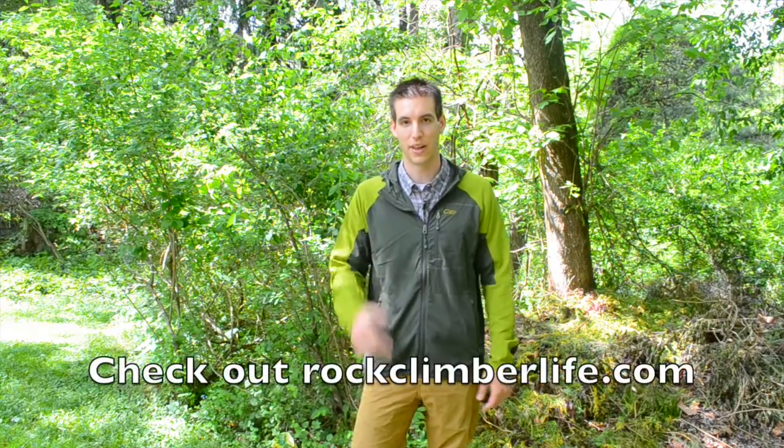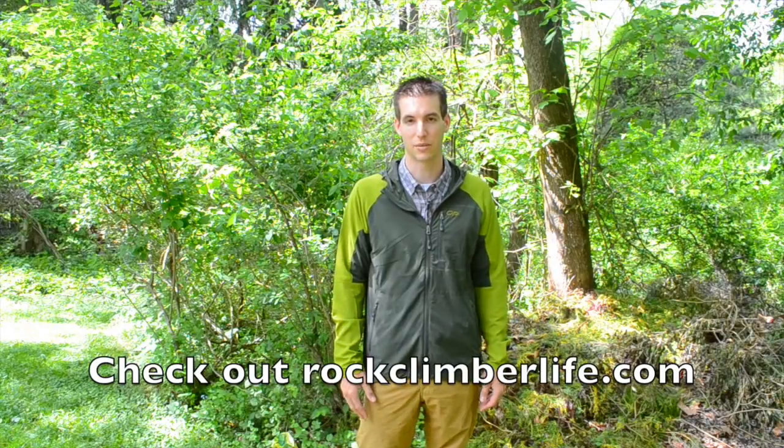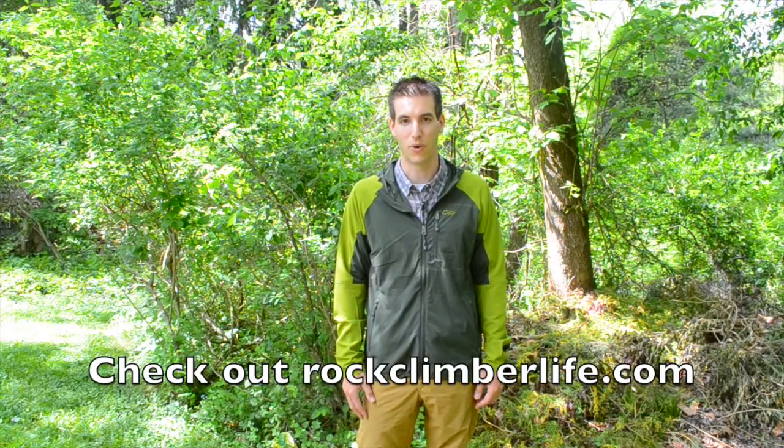And with that, this has been another Rock Climber Life video. Be sure to check out the blog at rockclimberlife.com for more. Thanks for watching.